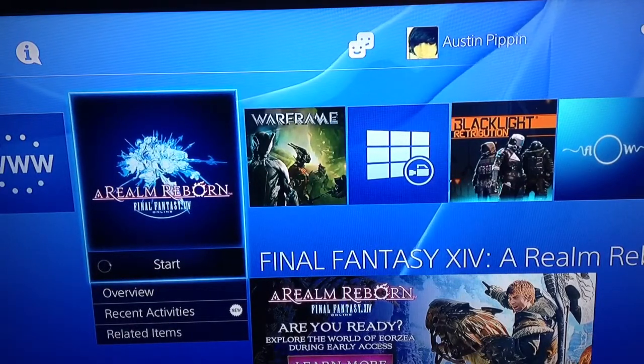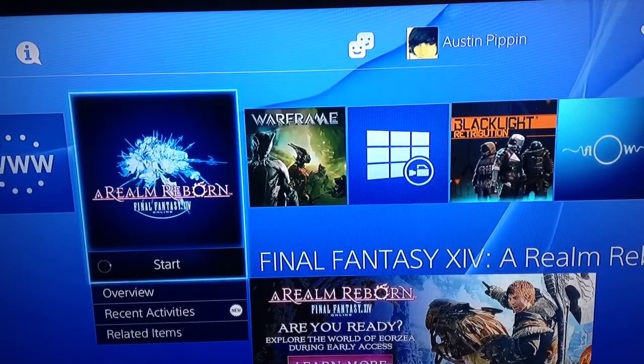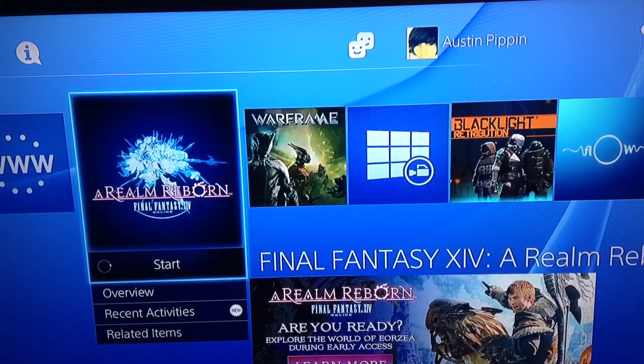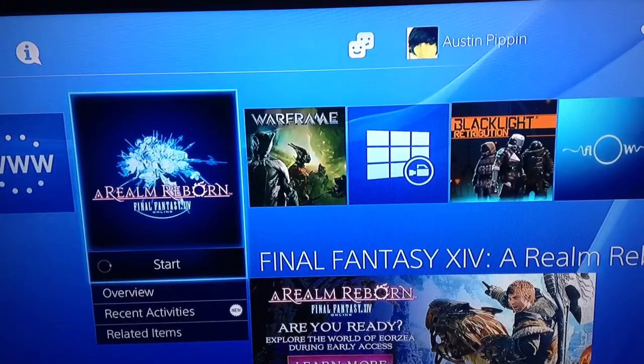It lasts until Tuesday. Everything from the beta you had will carry over into the early access, and everything you do in the early access will carry on until the full game, so you won't lose anything. Even when you get the full game you won't ever have to start over again, unless you want to create another character.